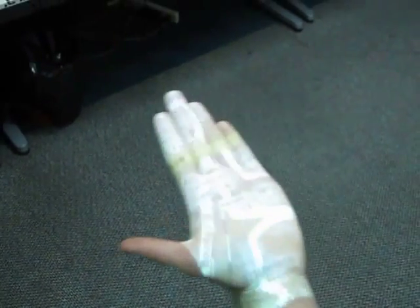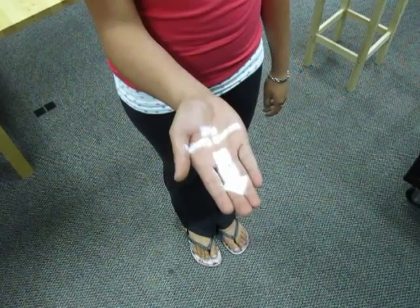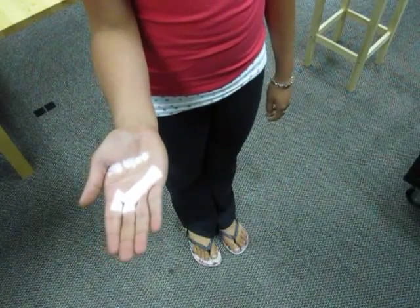In this example, tucking in the thumb toggles meta-information. Position of the arms can also be used in a modal fashion. Here, directions to different exhibits are shown based on where the hand is located relative to the user's body.